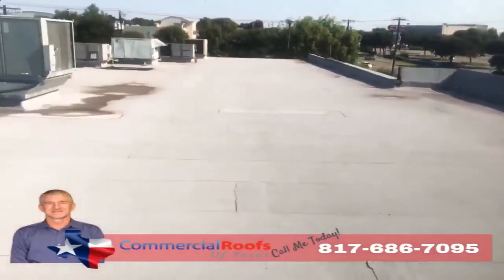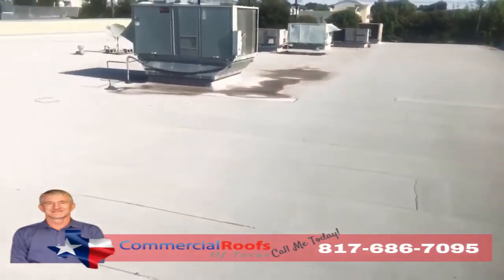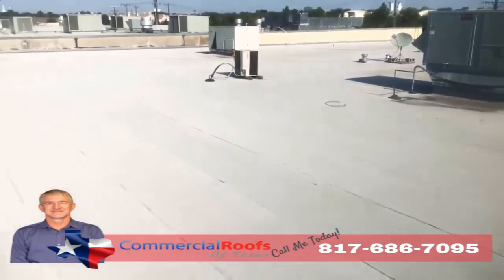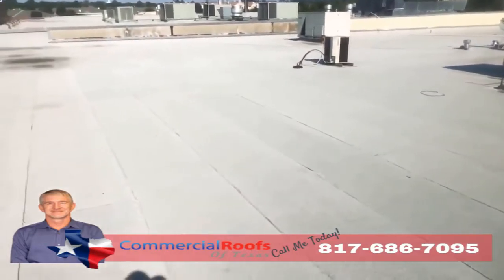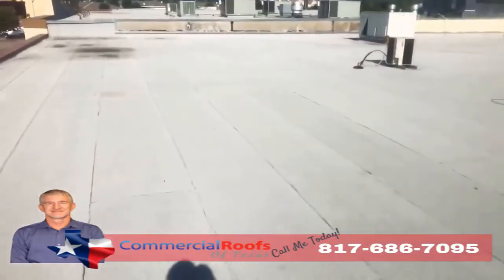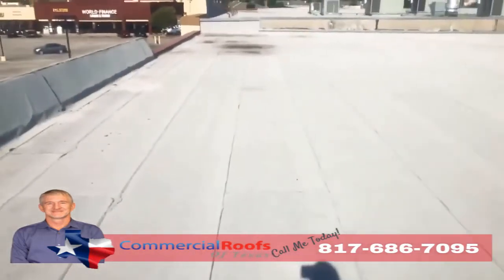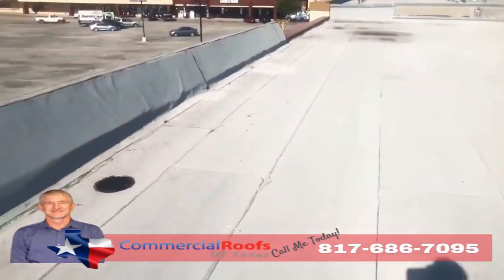This is Matt with Commercial Roofs of Texas, up here doing an inspection. The customer has a modified bitumen roof on a strip center, so they've got leaks. The first thing I want to check for is granule loss from hail, wind, or any kind of storms coming through the area, because what happens is it knocks the granules off.